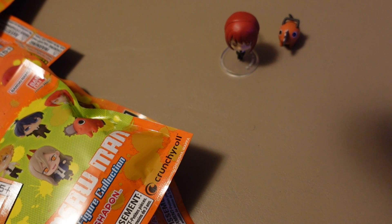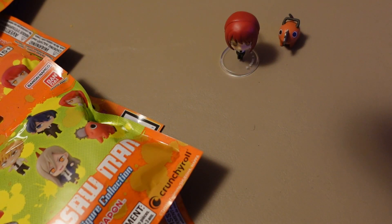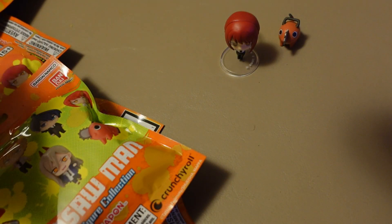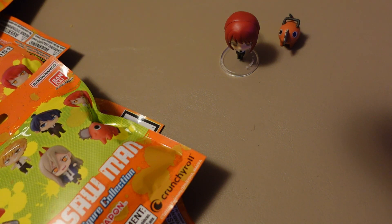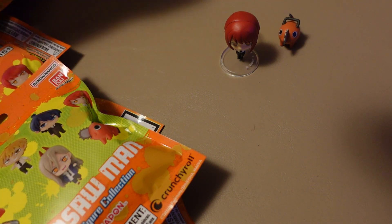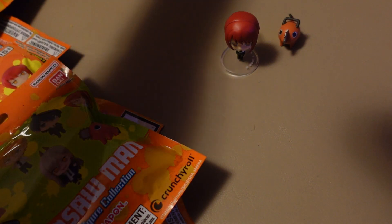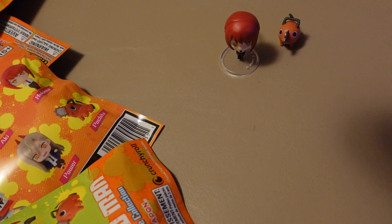So we're two for two. Another Makima — we're going to put this right back and give that to a friend. I've got several friends who are fans of Chainsaw Man and will not be upset to be getting some of these, so that just gets packaged right back up.